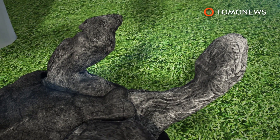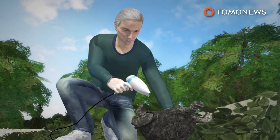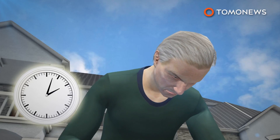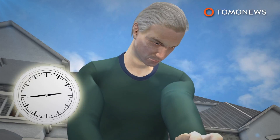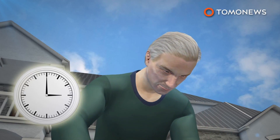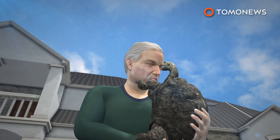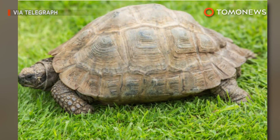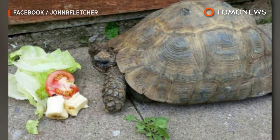After a while, the pet owner saw water coming out of Freda's mouth and her legs began to twitch. He then used a hair dryer to warm Freda up and massaged her legs and back. Fletcher massaged Freda's chest repeatedly for an hour, and finally the tortoise began gasping for air, then opened her eyes to let her owner know she was alive. After being saved, Freda is now back to her normal routine, strolling around and just generally looking at things.